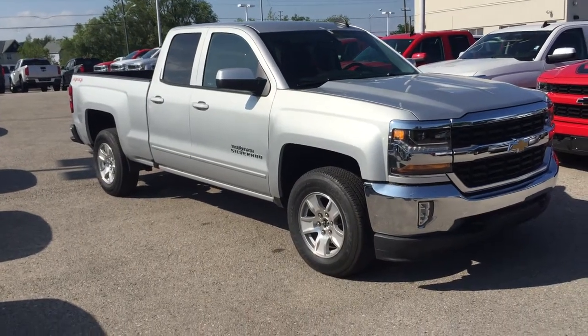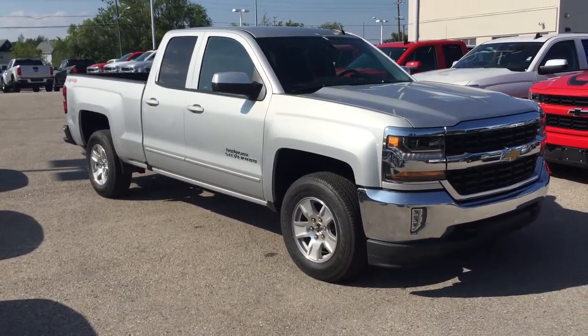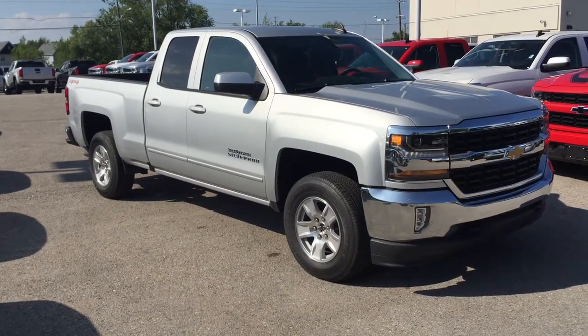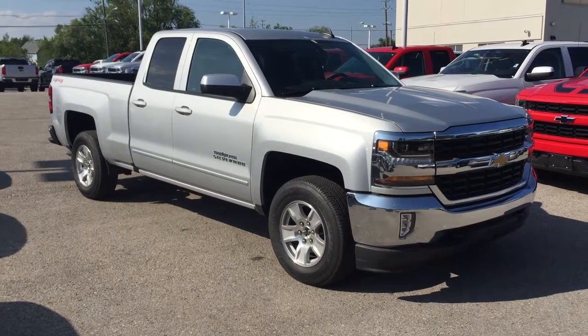Welcome to Roy Nichols Motors, located at 2728 Curtis Road in Curtis, Ontario. A Silver Silverado 2017 LT four-wheel drive double cab. Silverice Metallic is the color.